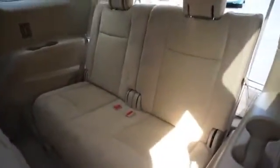Rest easy knowing this vehicle comes with a CARFAX vehicle history report from CARFAX, the most trusted provider of vehicle history information. Let us put you in the driver's seat today — call or click to contact us.